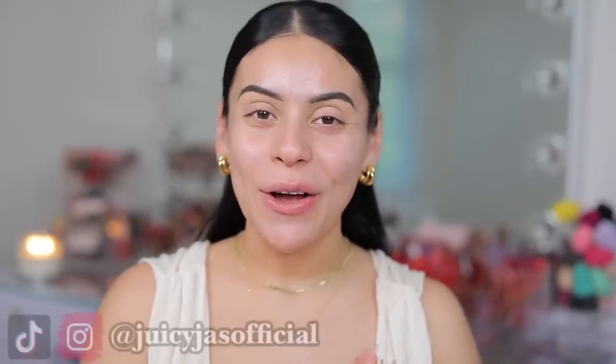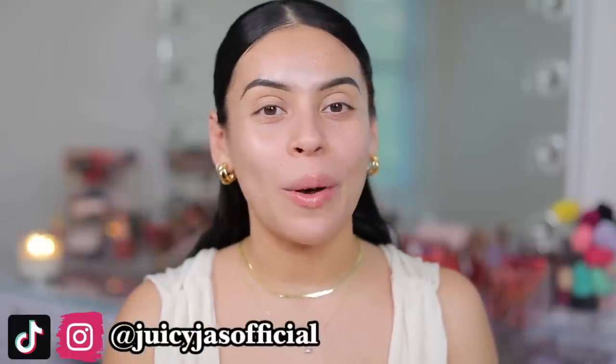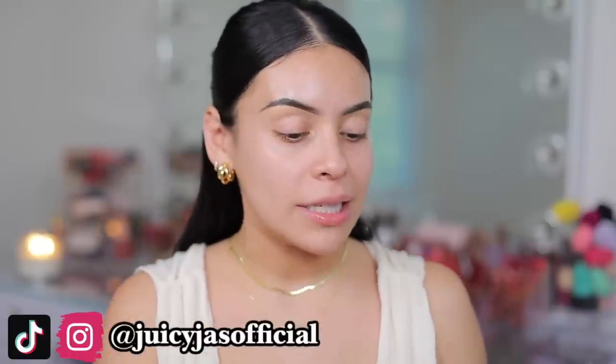Hey guys! Welcome back to my channel. Hope you guys are all doing well today. For today's video, we're going to be trying out some new makeup products. I have a new concealer, some new cream blushes, some lip products, and a new eyeshadow palette from Sigma and Diana Saldana, which I'm so excited for.